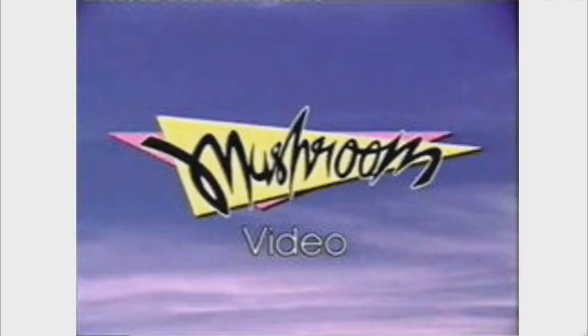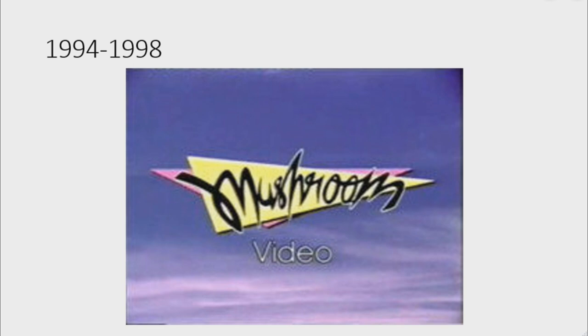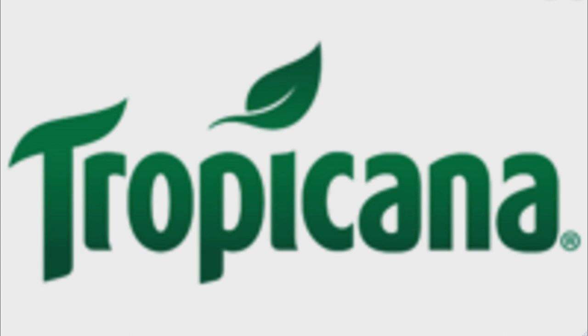Now I'm going to talk about Mushroom Video. Mushroom Video was a defunct 90s Australian home video company founded by Warner Music Group and Access Industries. 1994 to 1998: there is a pink triangle, and on it there is a yellow triangle, and on it there is the word 'Mushroom' in black text on a green outline, and under that there is the word 'Video' in white text on a black outline.